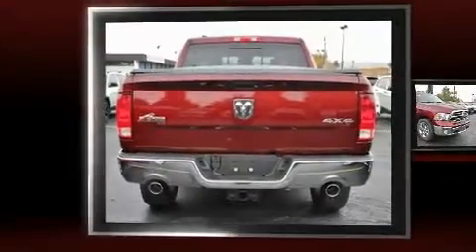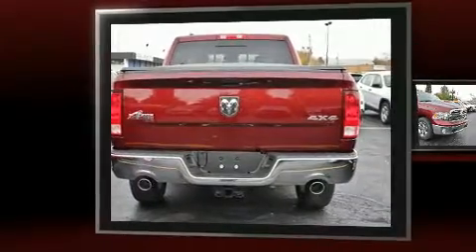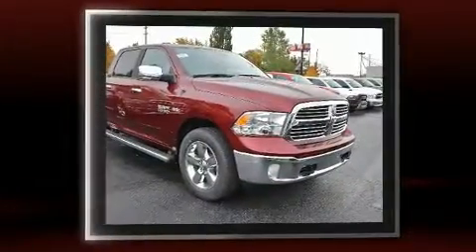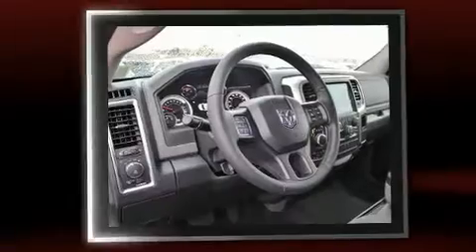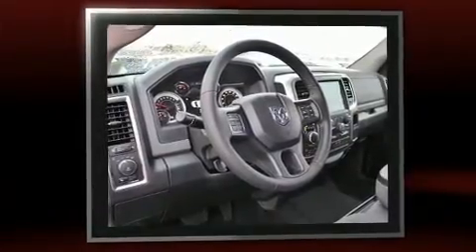You can expect a lot from the 2017 Ram 1500. Under the hood you'll find an eight-cylinder engine with more than 350 horsepower, providing a spirited yet composed ride and drive. Four-wheel drive allows you to go places you've only imagined.